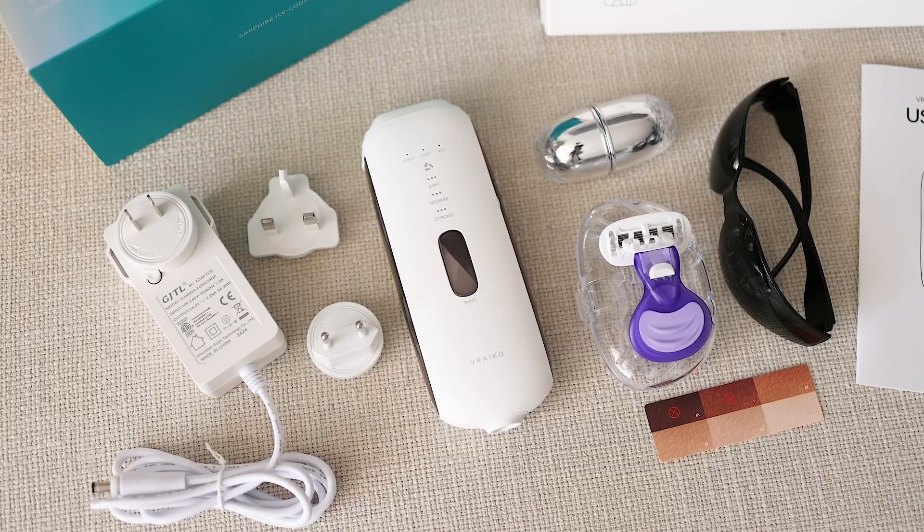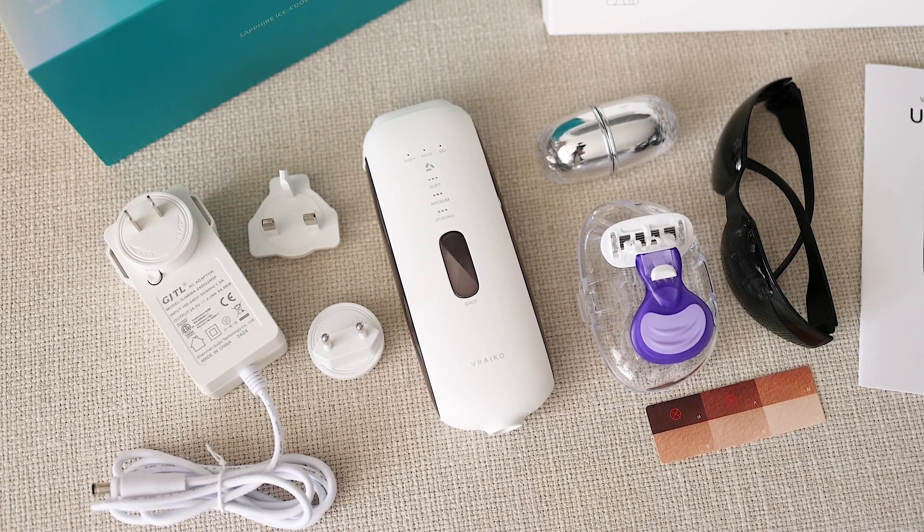Hi everyone, welcome back to my channel. If you're new here, my name is Kris Kris Han — I review fashion, beauty, and lifestyle products. Today I have something really exciting: something that's going to elevate your hair removal game from the comfort of your home. This product has created quite a buzz in the beauty world — it's the Varico Lyra IPL hair removal device.